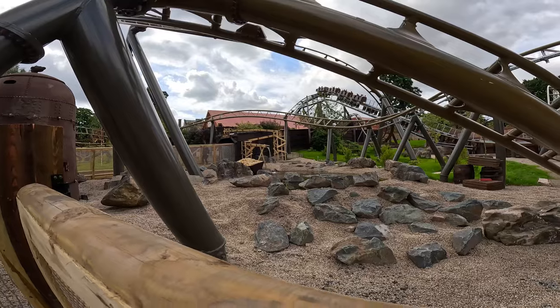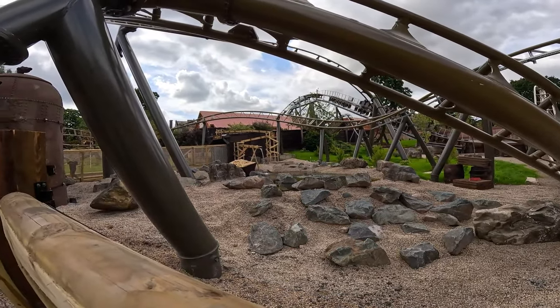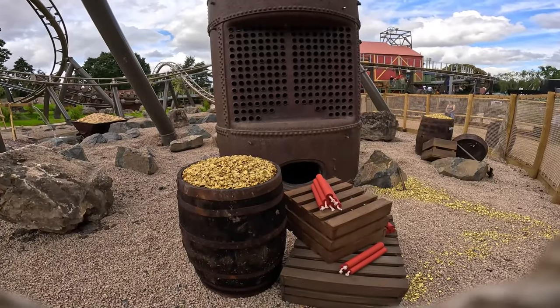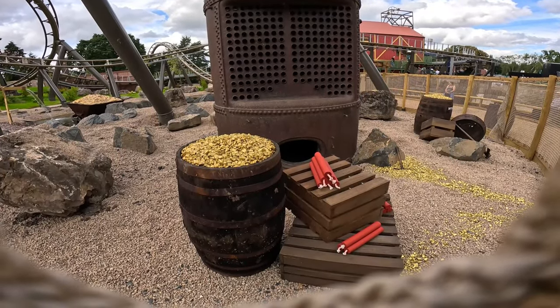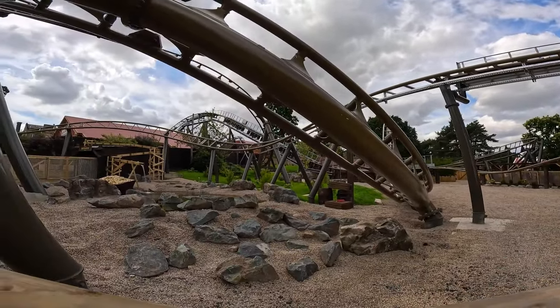Just around the side here you start to see some of the theming aspects they've got - a little pond, some wooden waterway systems, dynamite sticks and things - so it is all nicely presented. The station building and dynamite building are quite nice too, so I think Drayton Manor have done a really solid job here. If you think Drayton Manor struck gold with Gold Rush, like the video!